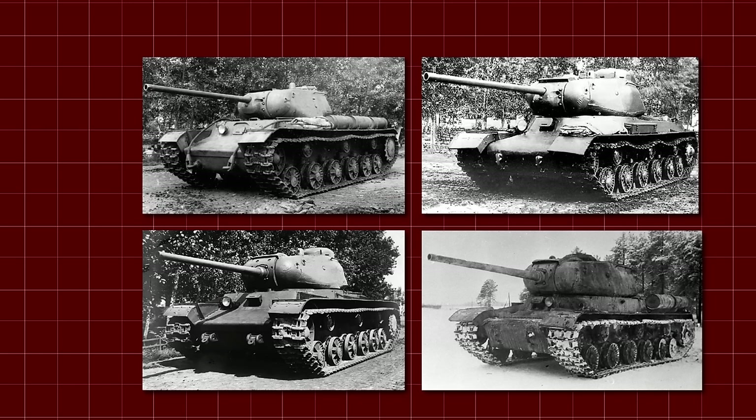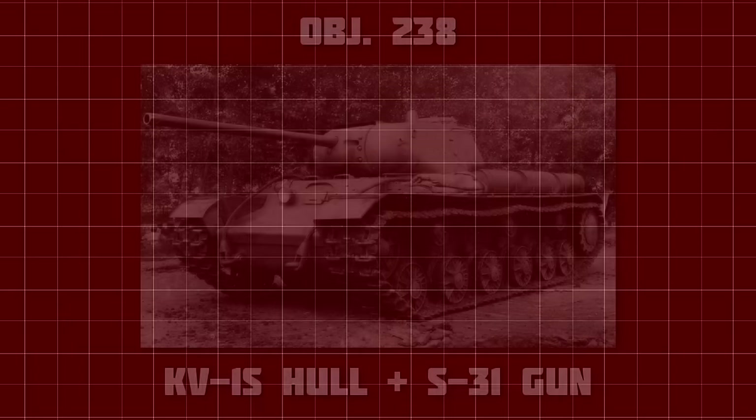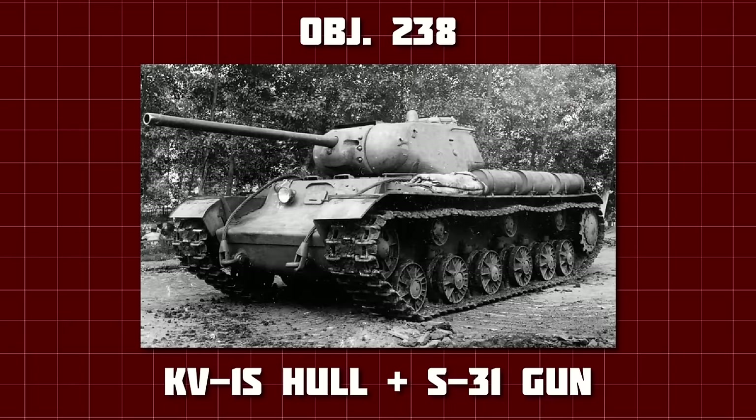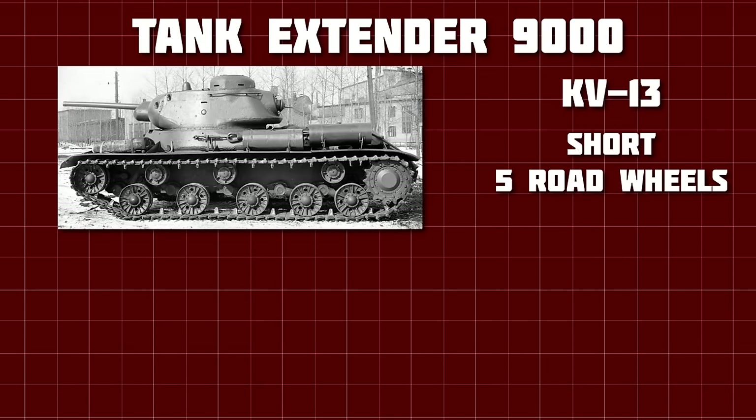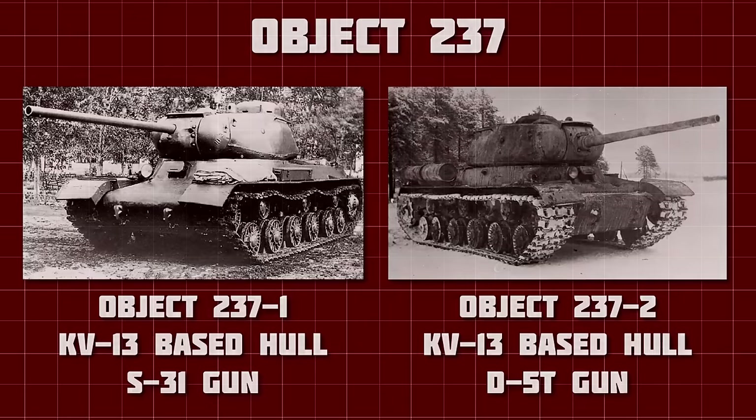And this is where it gets a little confusing. At this point, four vehicles were created, mounting two different 85mm guns — the S-31 and the D-5T — on two different hulls, the KV-1S and the KV-13. The 85mm gun fit quite nicely into the larger hull and turret of the KV-1S, known as Object 238. However, it was discovered that the KV-13's shorter hull was not long enough to mount the larger gun, and it had to be extended by 42cm, adding the 6th road wheel back in. Likewise, the KV-13 turret was far too small, and a new, much roomier design was mounted. These KV-13 base vehicles would be known as Object 237.